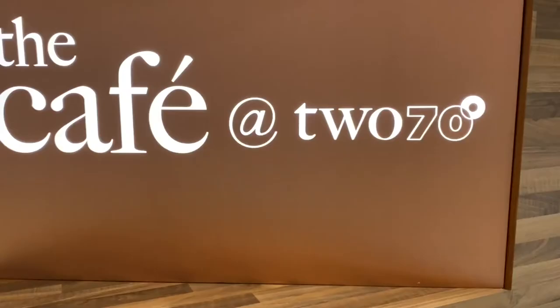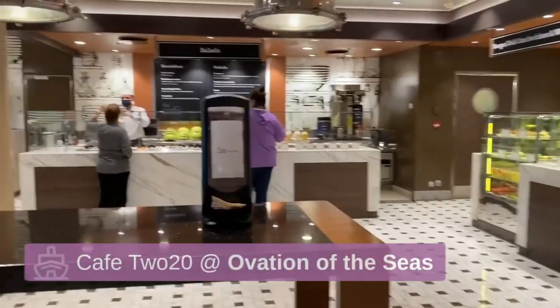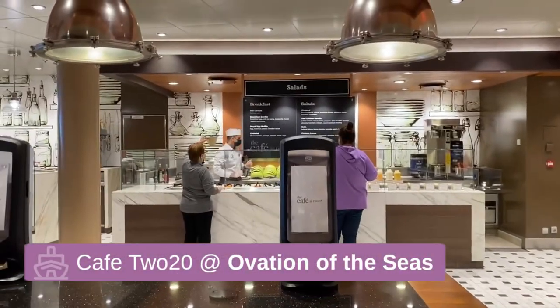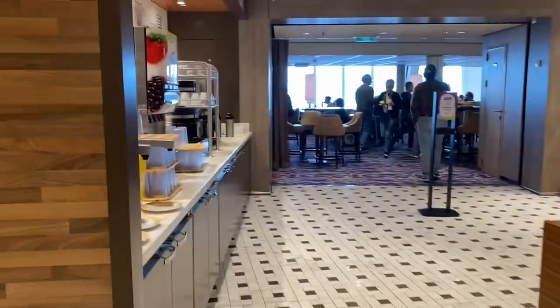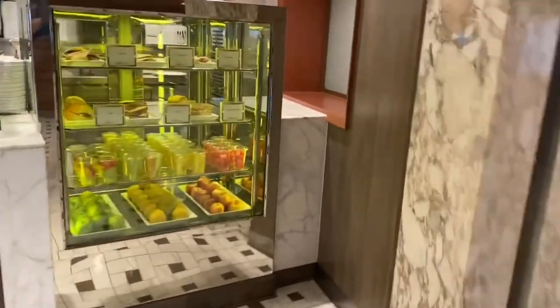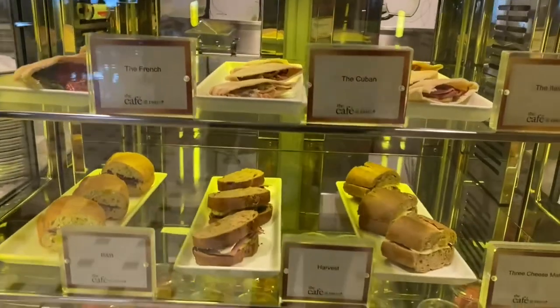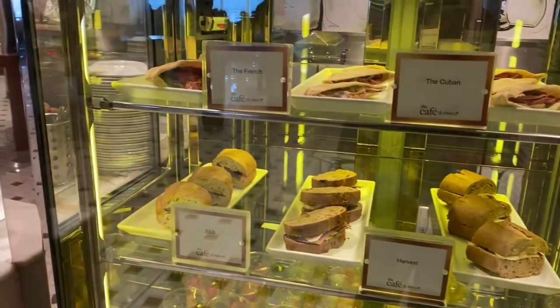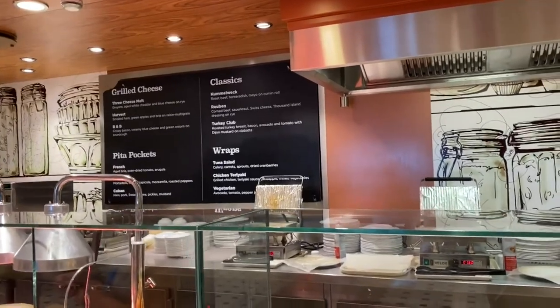Later that day. So we're in 270, and they have all kinds of stuff in here. They have pasta, salads, a pastry and espresso area, a taco area, and drinks. Very cool little area. They have sandwiches — a Cuban, three cheese melt, Harvest, B&B, the French. And then they have some cookies and different sandwiches you can get in here as well.